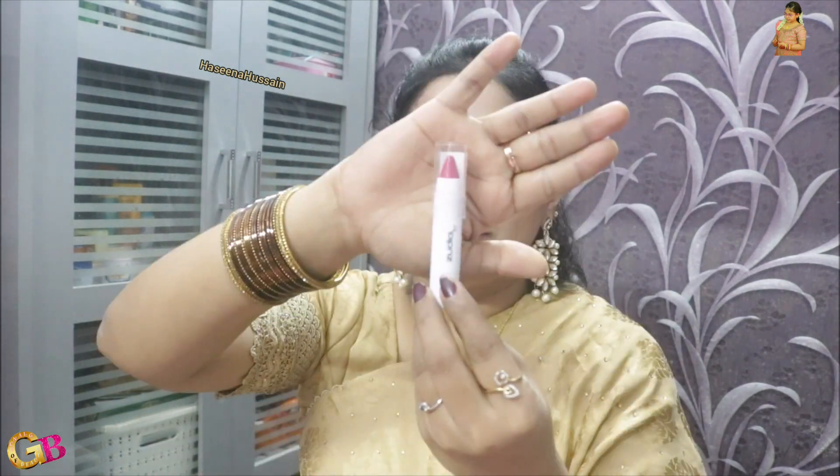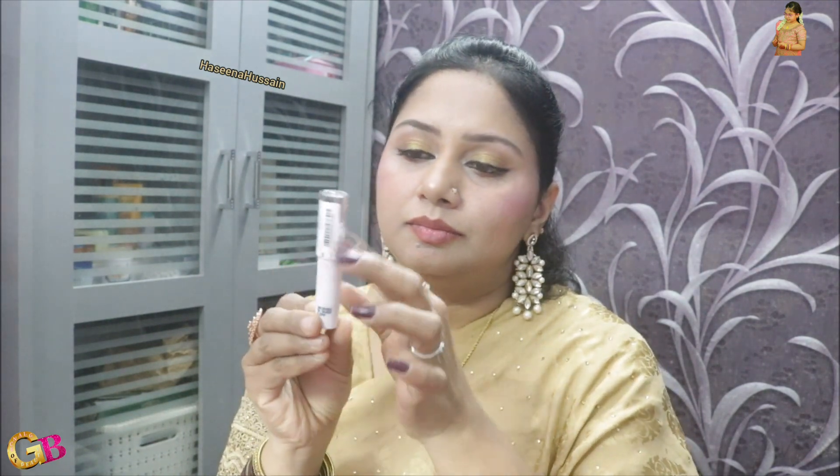Better products to purchase. Next one: this is a matte finishing product and the shade is Pink Pout P2.